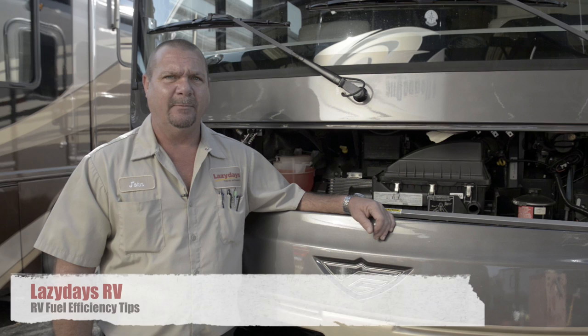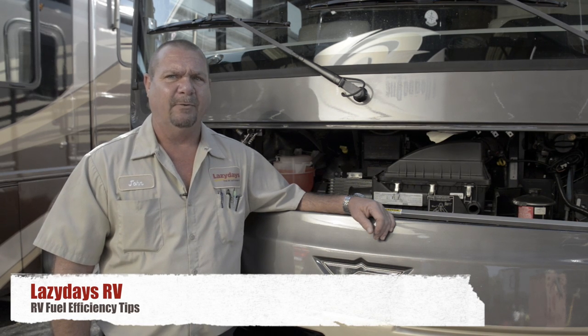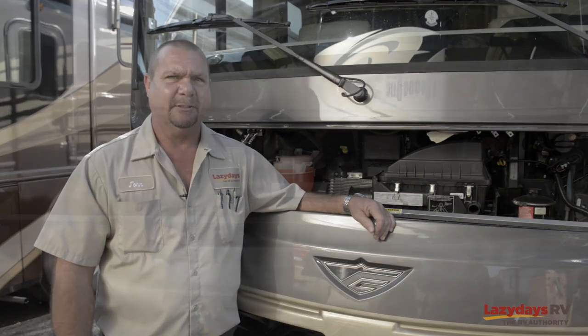Hi folks, I'm John Martin, chassis certified technician, and this is tips on improving RV fuel efficiency.